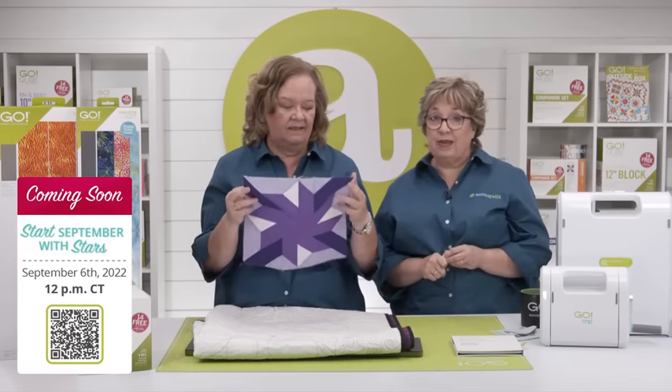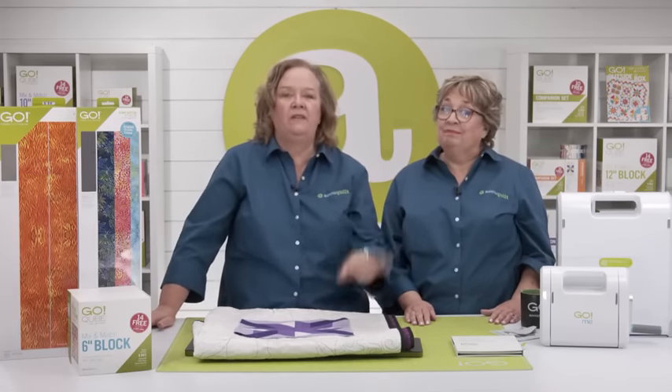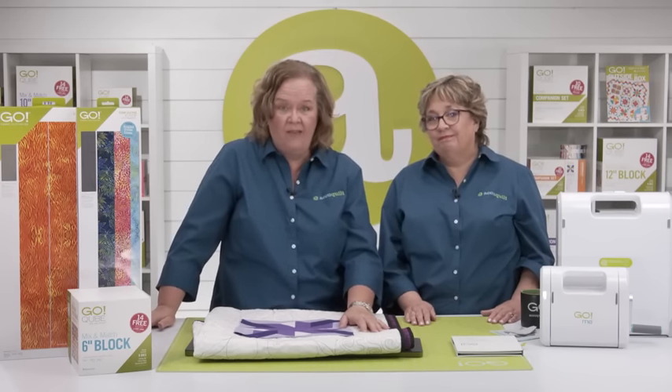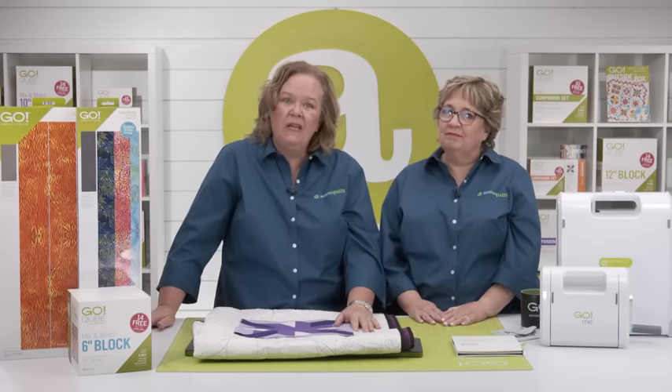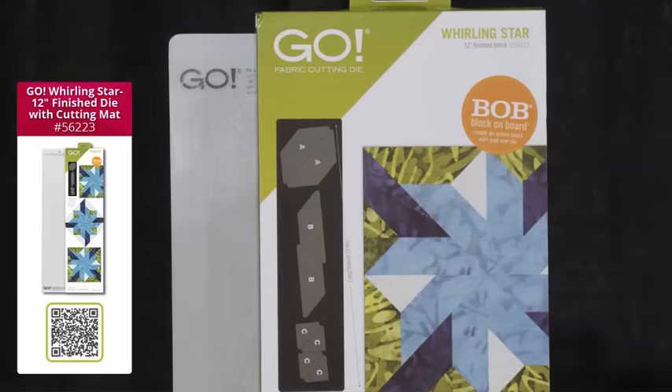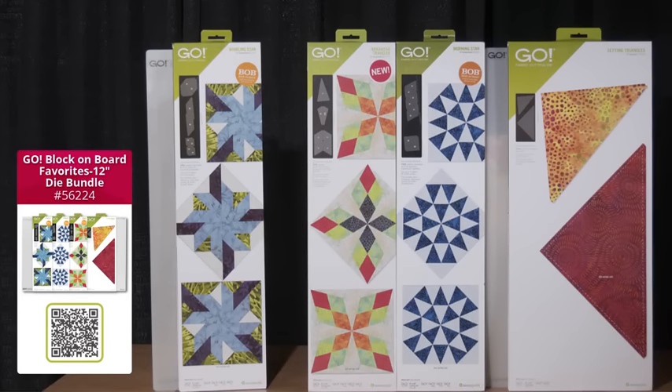Be sure to register for this event on our event page — that's how you have a chance to win door prizes, and it sends you a little reminder to watch. We couldn't keep this to ourselves, so we have Go Whirling Star Die bundles available today, September 1st, ready to ship. The first bundle is the Go Whirling Star 12-inch Finished Die with Mat Bundle — you get the die and a 6x24-inch cutting mat. There's also the Go Block and Board Favorites 12-inch Die Bundle, which includes the brand new Go Whirling Star, the Go Morning Star Die, the Arkansas Traveler, and the Setting Triangles — all finishing to 12 inches — plus two cutting mats, 6x24 and 10x24.